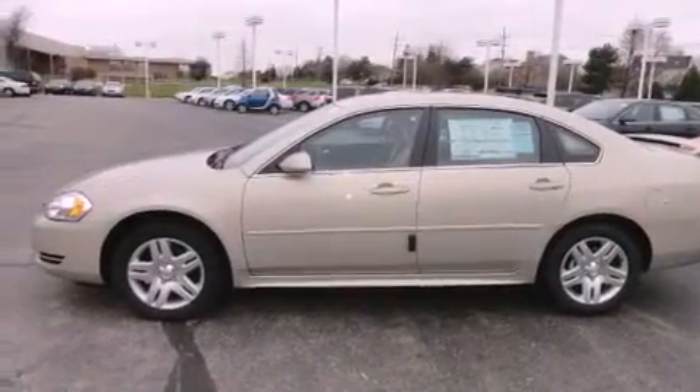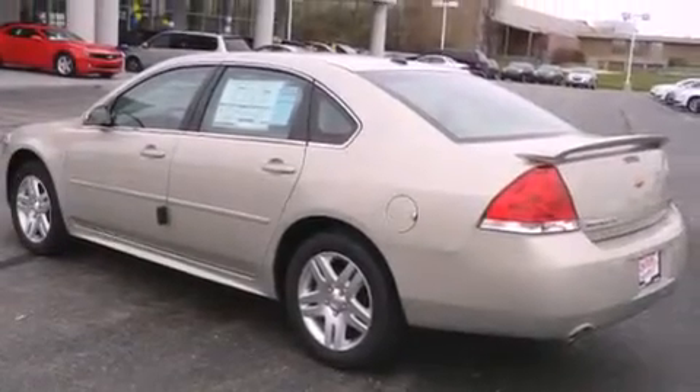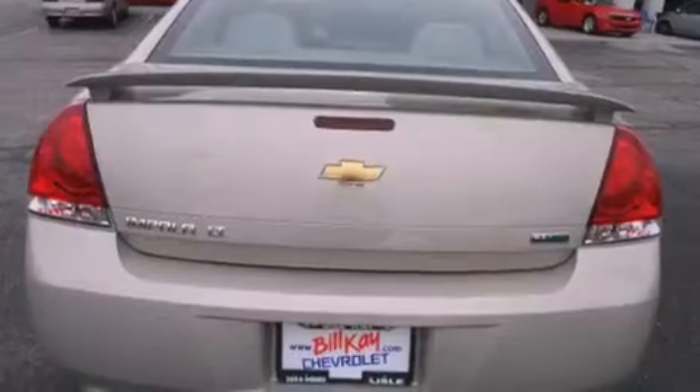All of the following features are included: alloy wheels, cruise control, a rear window defroster, a rear spoiler, a traction control system, an anti-lock braking system, dual airbags, and satellite radio.